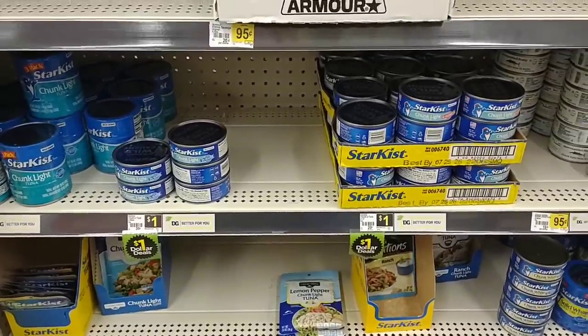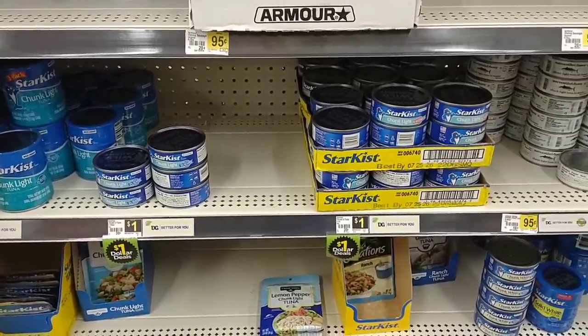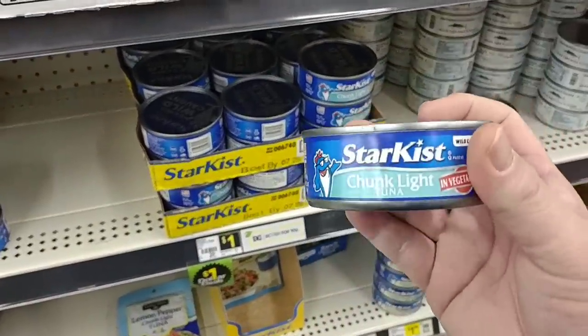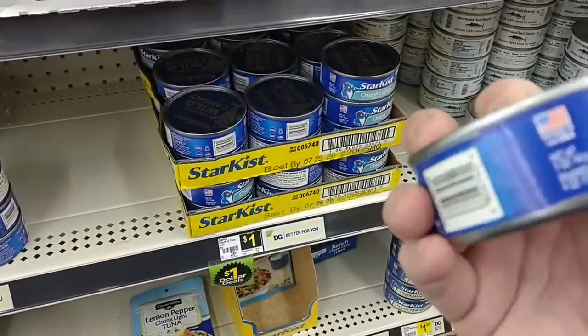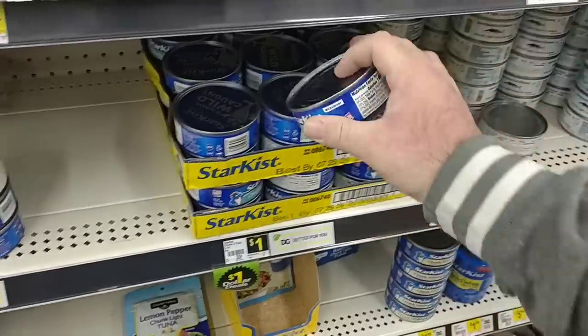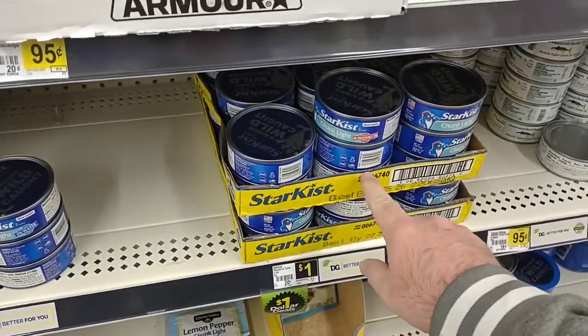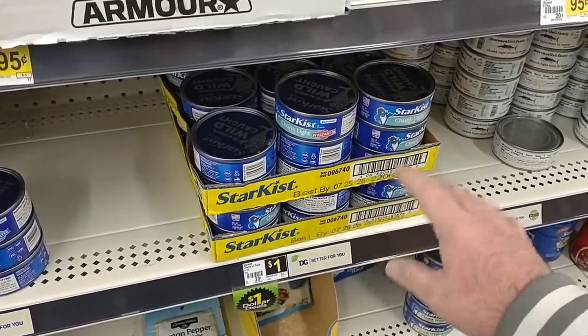One thing I love about Dollar General is you can still find things for a dollar from time to time. They have the StarKist Chunk Light Tuna here — four ounces drained, one dollar. The cheapest other place we've seen is one fourteen a can at Walmart, and everywhere else has been getting pretty high.